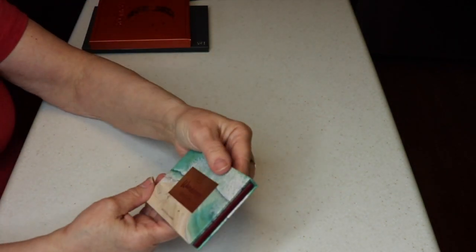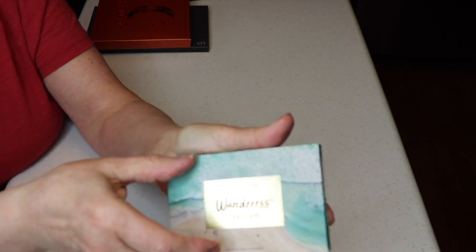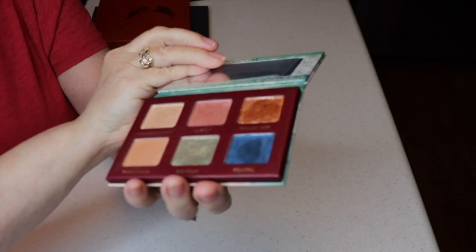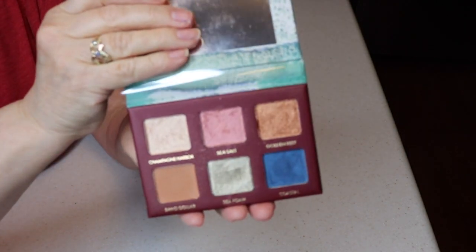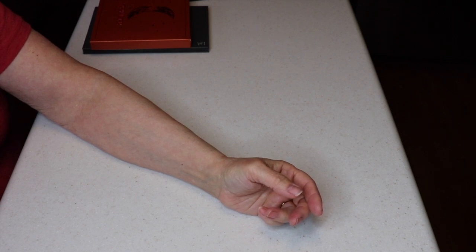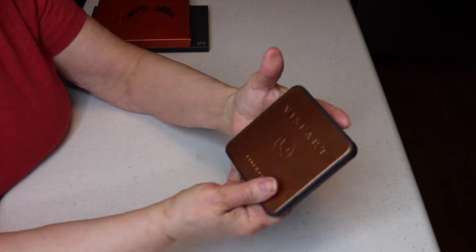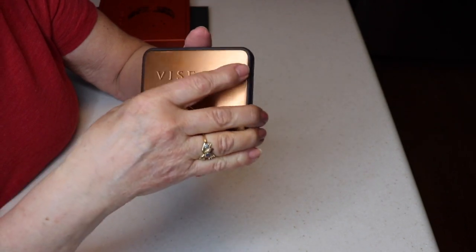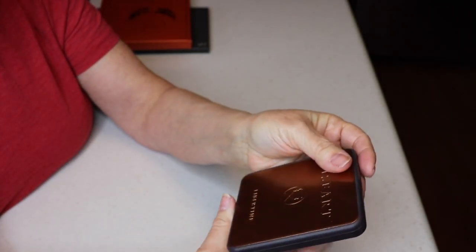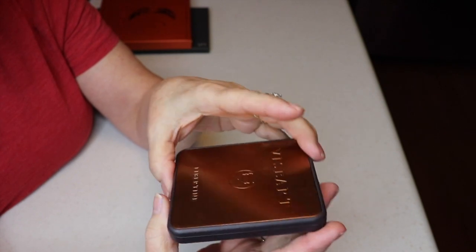I have one Wander Beauty palette that I got through BoxyCharm, and I don't like it at all. The payoff is terrible and I never reach for it. I also bought this Viseart Libertine palette from Sephora during their VIP 15% off sale — I always wanted to try the brand. It has a mirror and opens in a neat way, but I find it very dark on me and was a little disappointed. It's a beautiful palette, just not right for me.